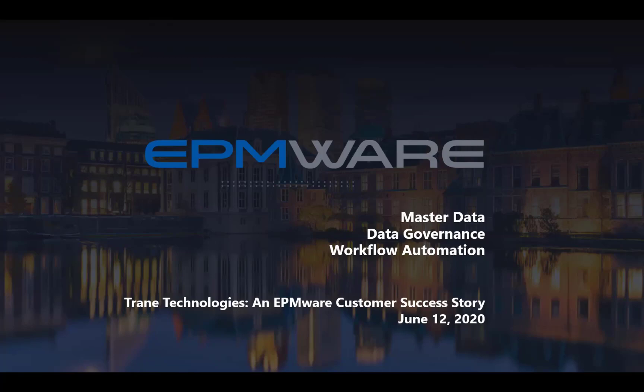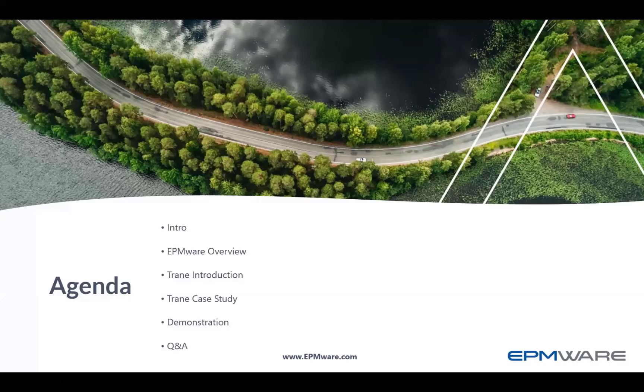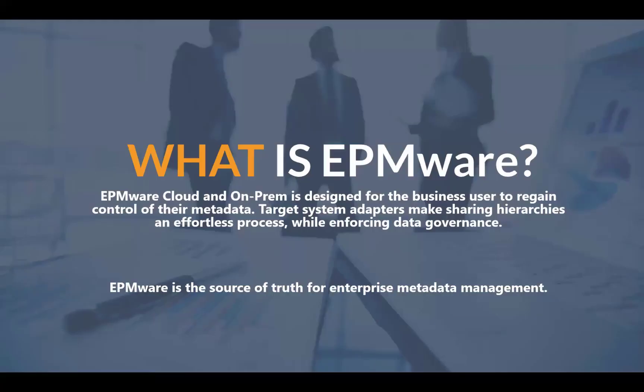Thanks everyone for coming on. Today on our EPMware customer success story, we're going to speak to two really good friends of ours from Trane Technologies and get a better understanding of what they went through during the EPMware implementation. We'll learn a little bit about EPMware, how it was used at Trane, and give you guys a chance to ask any questions about the implementation.